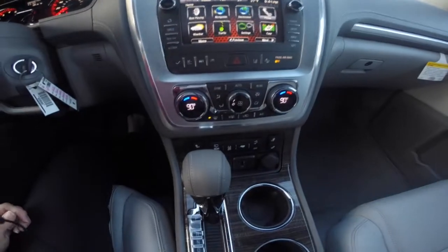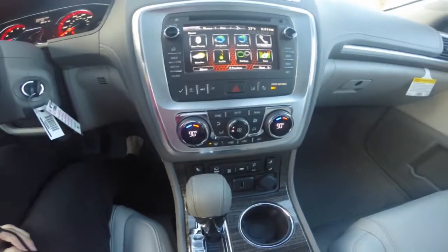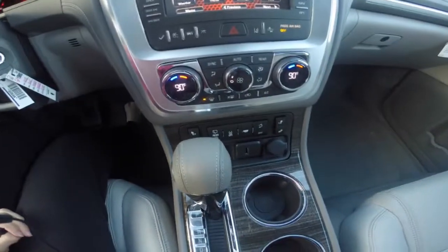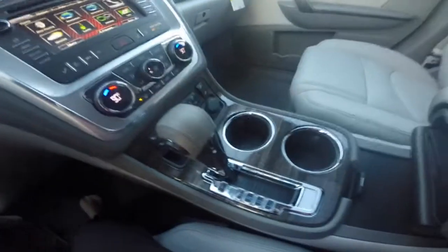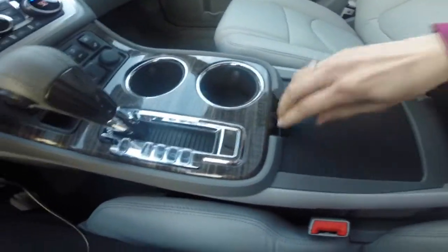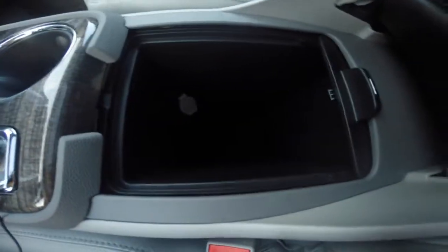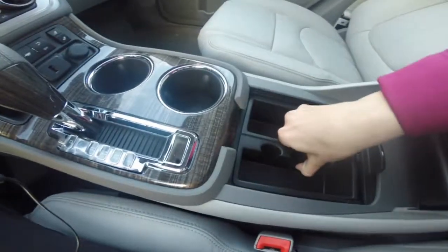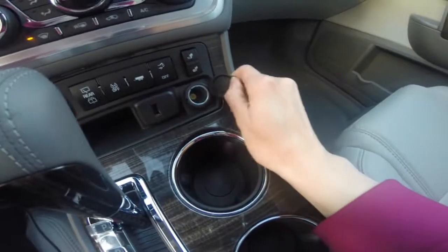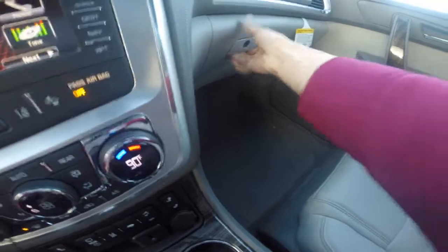Heated seats for the front passenger and driver, dual climate control, rear air controls, two center cupholders, center storage compartment, 12-volt charger below the center storage space, another 12-volt charger right here, a USB port, and a full-size glove box.